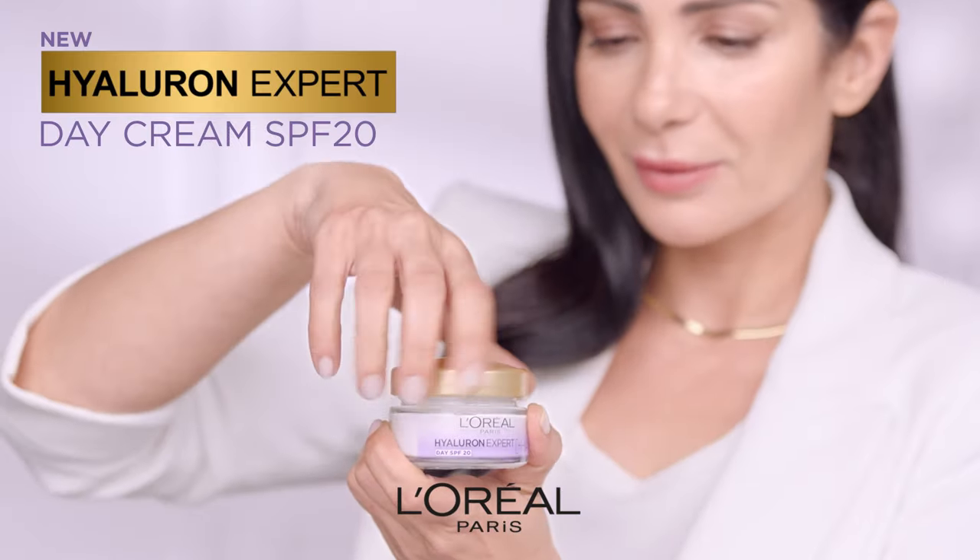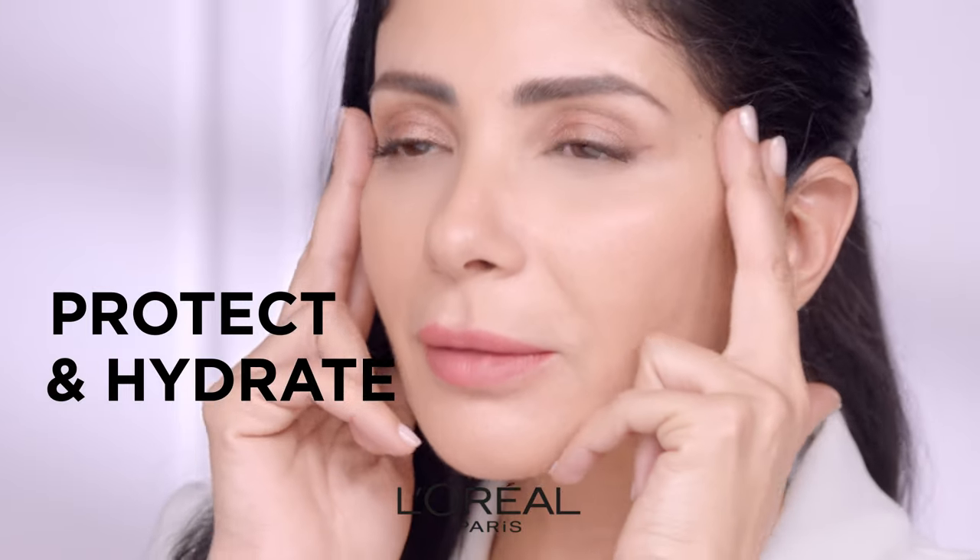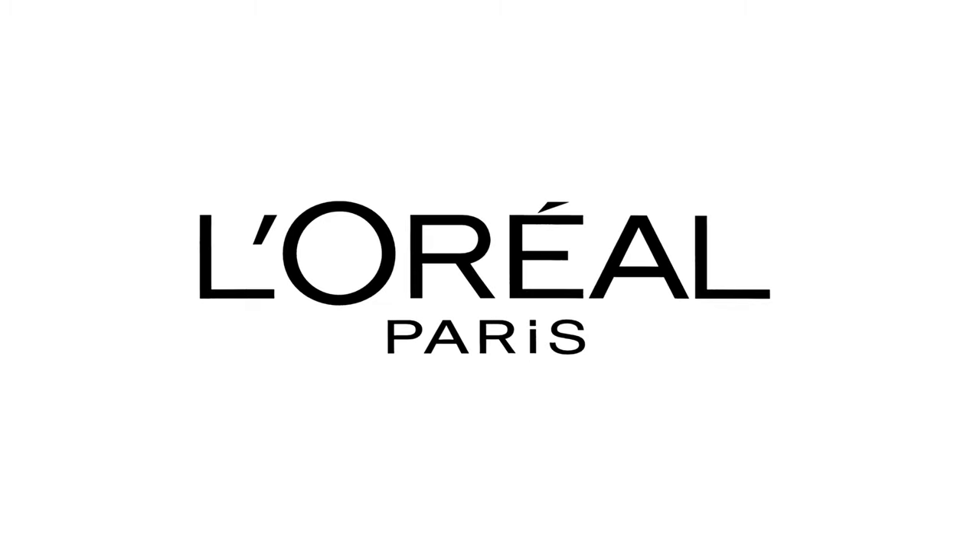Step 4: Hyaluron Expert Day Cream, to protect, hydrate, and re-plump for smooth skin. By L'Oreal Paris.